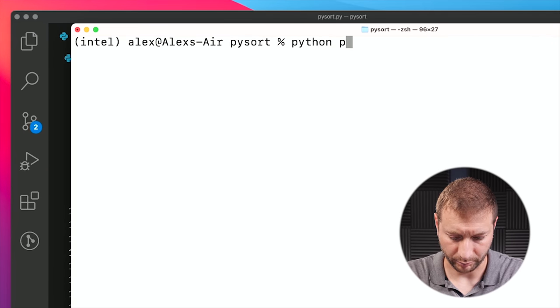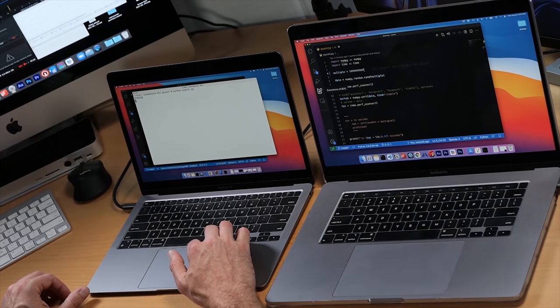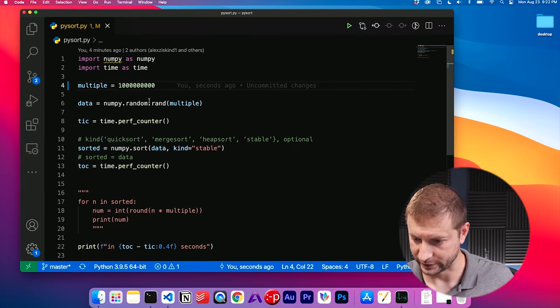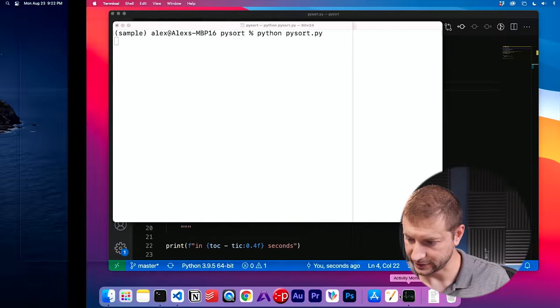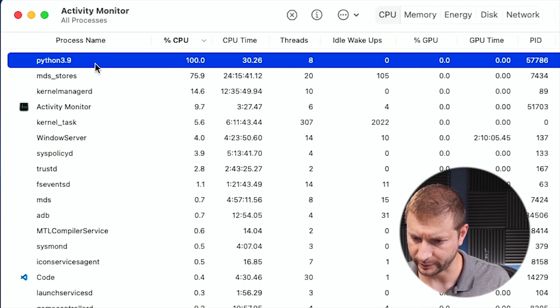Let's kick things off. I'm going to run Python PySort here, and run it here as well, pressing enter at the same time. Now there is one difference between these two programs: this one prints out 'started' and 'finished', whereas this one does not, so we'll just have to see when it's done. Let's take a look at Activity Monitor — I want to show the CPU. Here's the Python 3.9 process, and you can see there's only one of them.